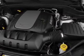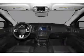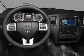Air conditioning, power door locks, power windows, power steering, cruise control, power mirrors, an alarm system, and AM/FM stereo with CD player. For your peace of mind, the following safety equipment is included.